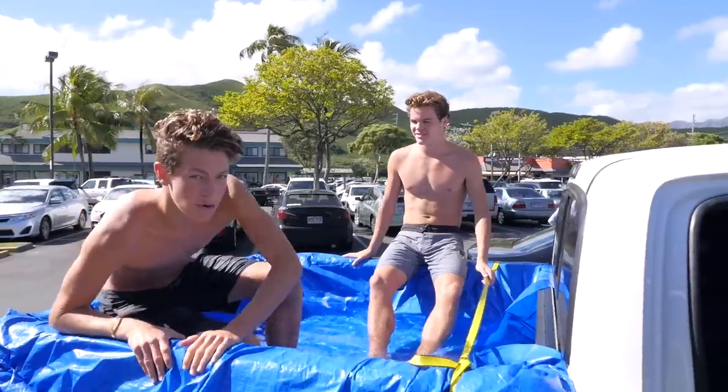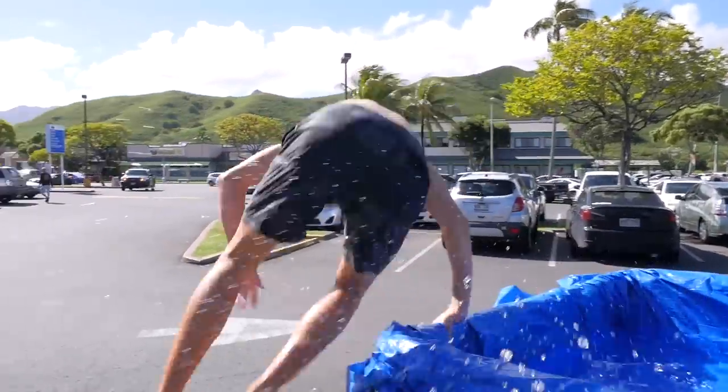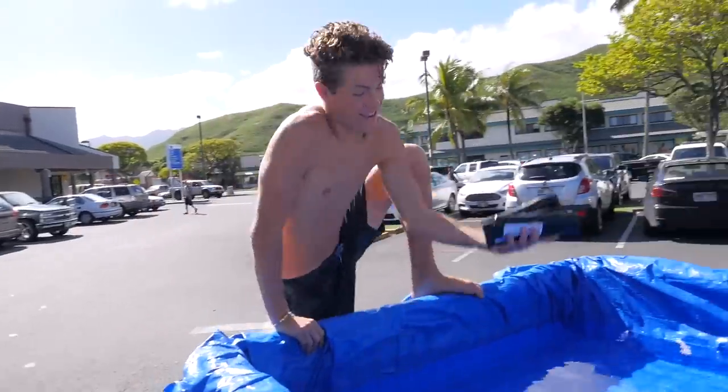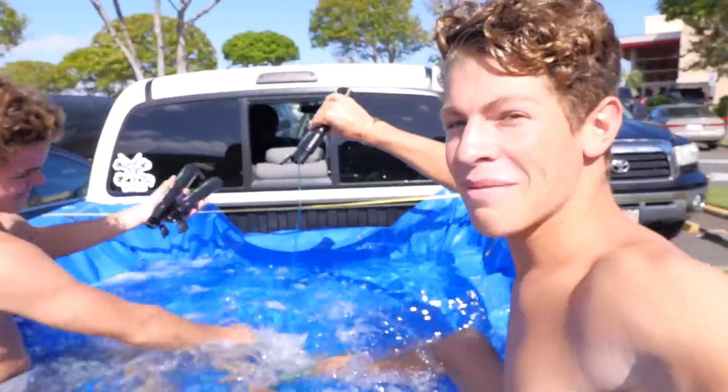Oh my god, guys, this is so sick. Oh, the water's going out the side. The water's falling out of the side. All that water just flew out of the back of the truck. Alright, we're currently heading to the store right now. We're going to buy some soap and put it in the back of the truck to make a bubble bath.